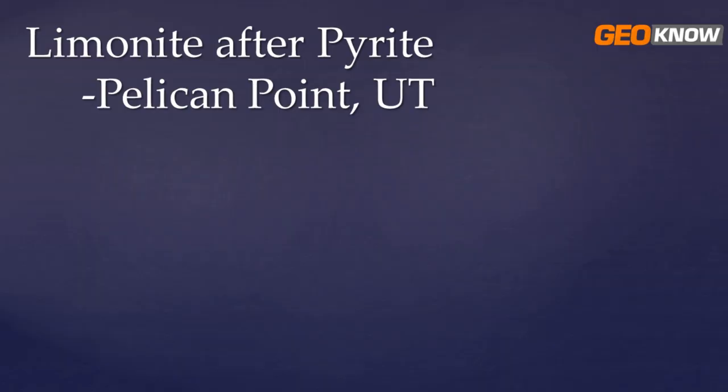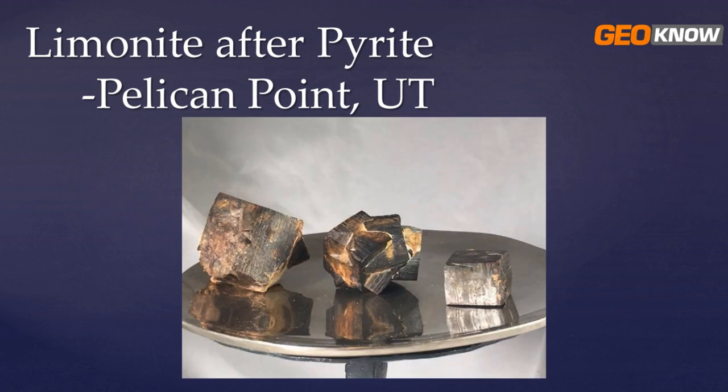Hello everybody and thank you for watching GONO. In this video I'm going to do a little bit of rock hounding and show you where to find what's called limonite after pyrite in Pelican Point, Utah. So if you're ever in the Utah County area and wondering if there's anything to go rock hound for, this is a really good option and it's also really good for kids. As you know, pyrite grows in cubes — this used to be pyrite but has been transformed and replaced by limonite.